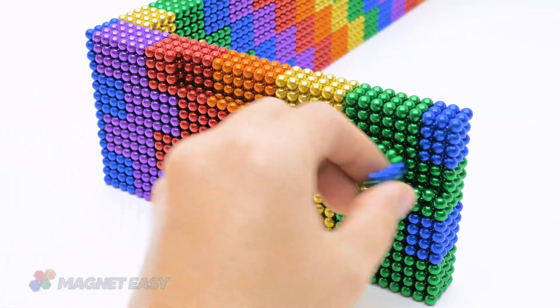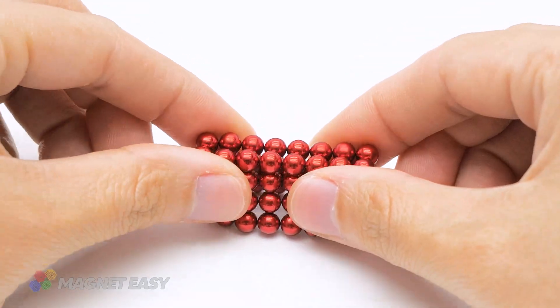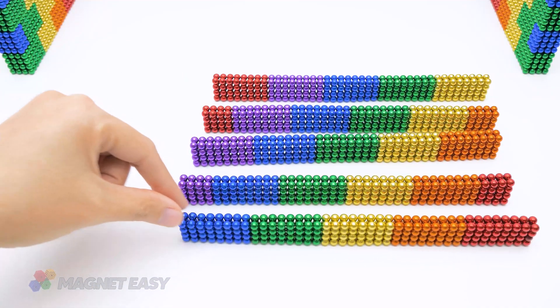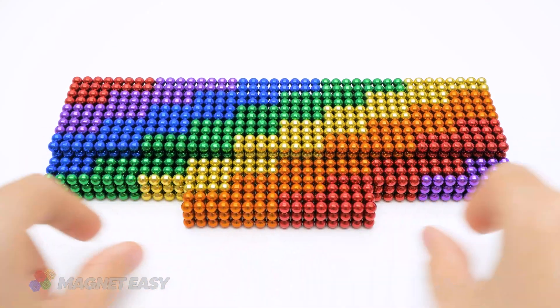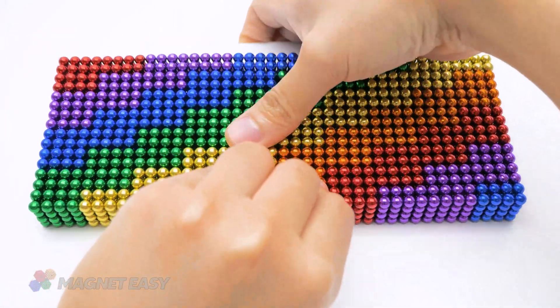Your hamster's new haven is not just a structure. It's a miniature masterpiece crafted with care and imagination, bringing joy to both builder and pet alike.